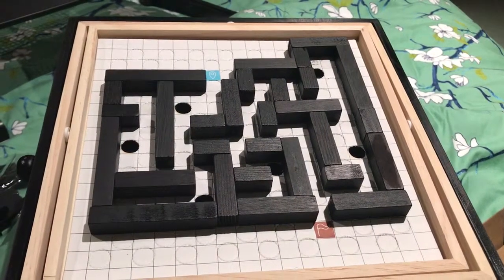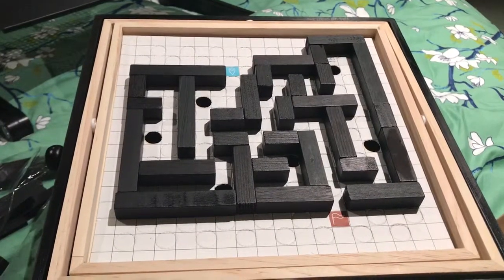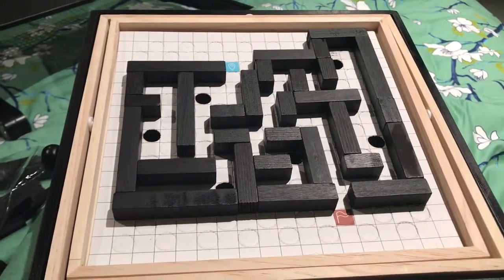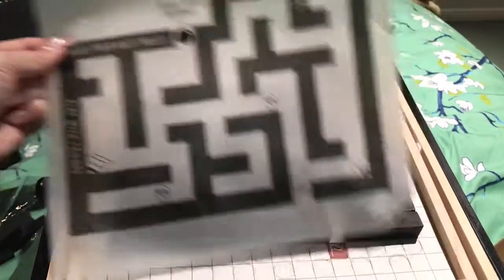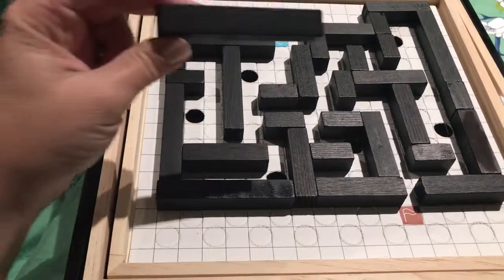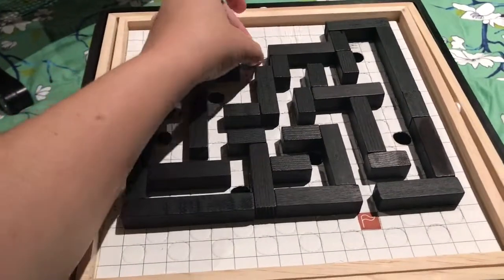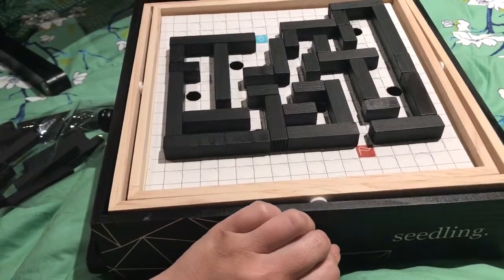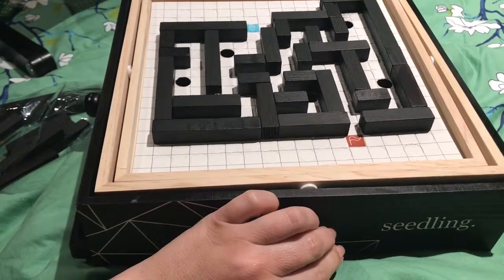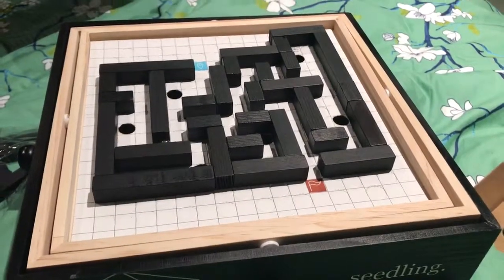I'm sitting here with one of our cool new seedling activities — it's really cool. You get to make this maze all by yourself; you can choose whatever design you want. I've just put it together with the example that comes with it, but you get a whole big bag of extra bits and pieces of all sizes. You pop your marble on and use the dial things to navigate it, and you're supposed to make all these little trapdoors and things like that as well.